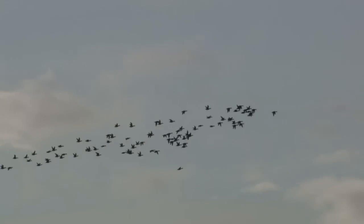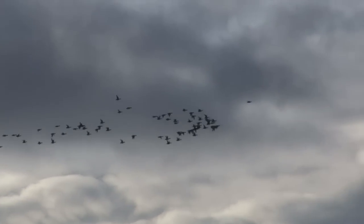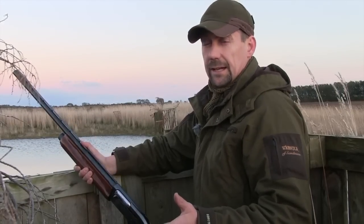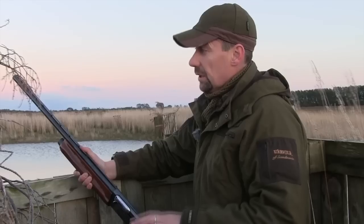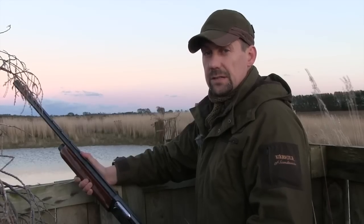Arriving an hour or so before the sun drops, I set myself up for an evening flight of ducks. We're here tonight at a lovely little pond in the middle of a 100-acre wheat field. It's an old wet hole they tried to drain, it never did work, so the best thing to do was get some sport out of it.